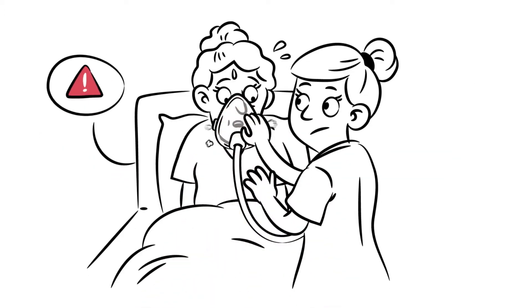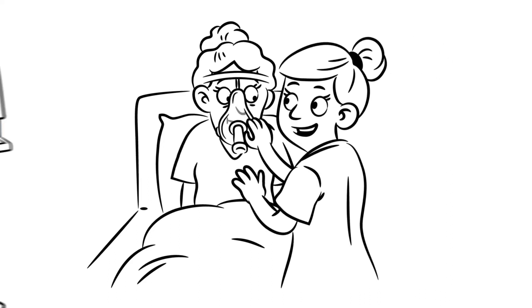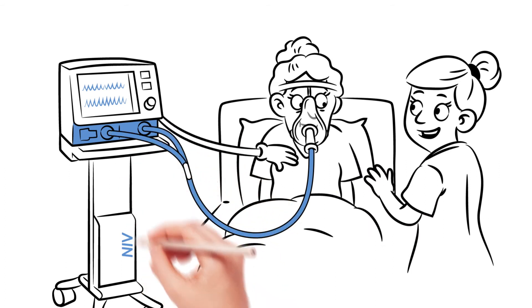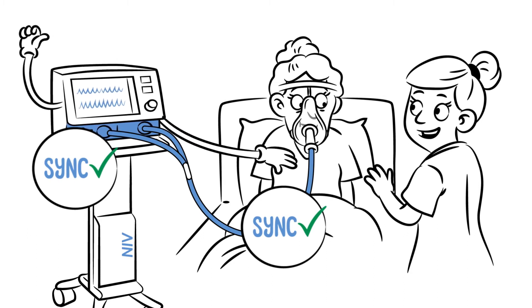Wouldn't it be perfect if your ventilation equipment worked in sync with your patients to make ventilation therapy as effective and gentle as possible? Dräger offers synchronized non-invasive ventilation with strong leakage compensation to reduce work of breathing and improve patient comfort. Our intensive care ventilators enable early mobilization and an easy switch from invasive to non-invasive ventilation to fasten the weaning process.